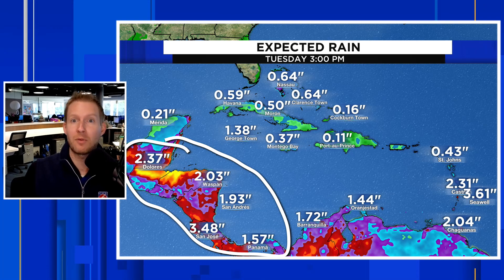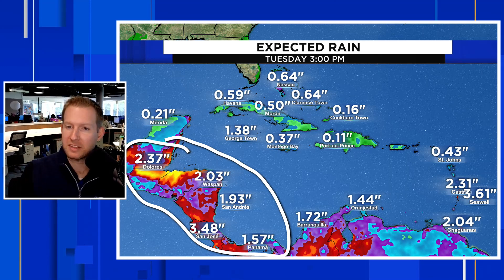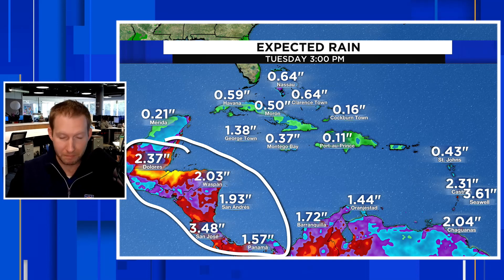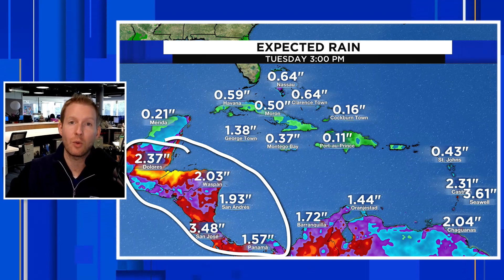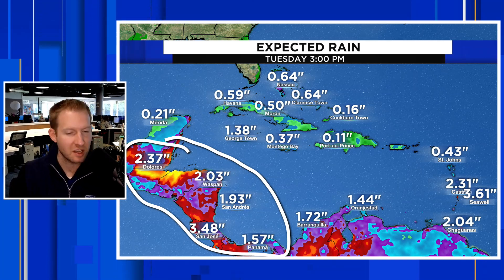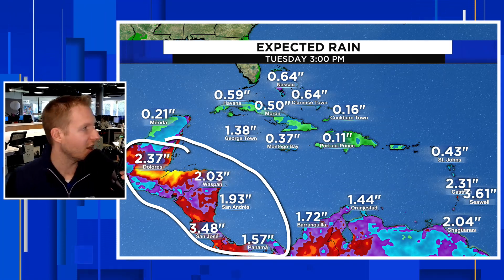Just some things to keep in mind: the next few days through the weekend, through early next week into Monday, a lot of rain is coming — even though we're not going to likely have a named storm. We're not going to have the wind involved with this, but some gusty thunderstorms, some very heavy rain, and the likelihood of flash flooding.